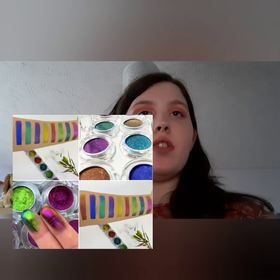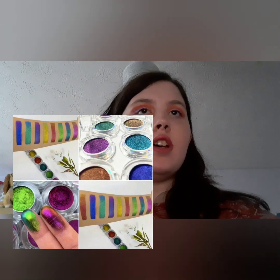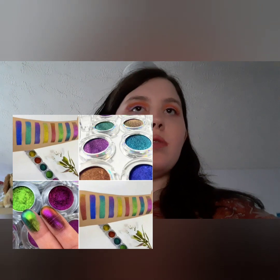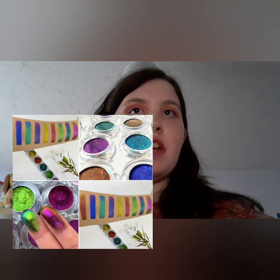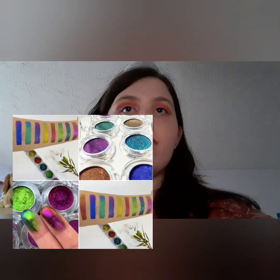Beauty Moon Cosmetics have 9 shade shifter eyeshadow pans — creamy, pigmented and shifty shades. Launching on June the 29th at beautymooncosmetics.co.uk. These do look amazing; the colours are really amazing.